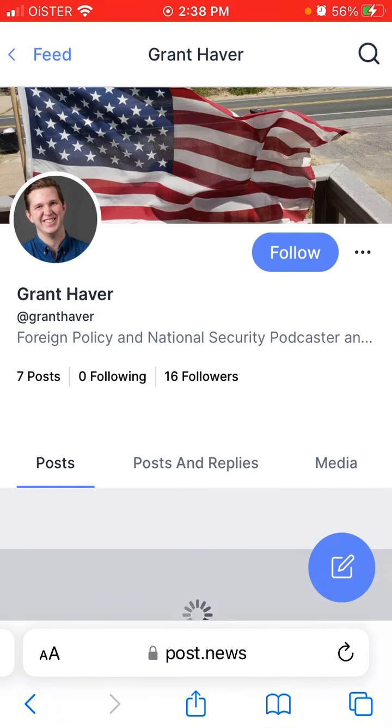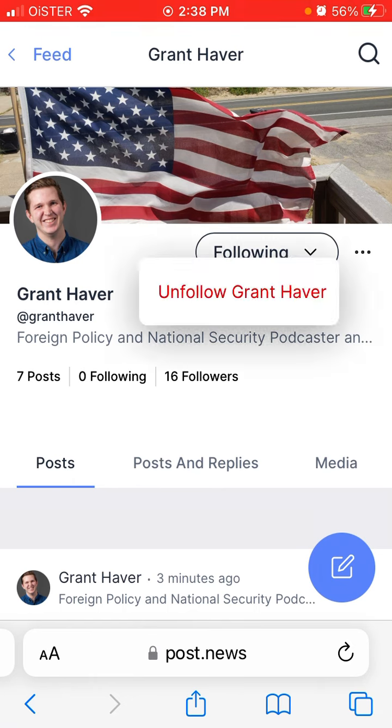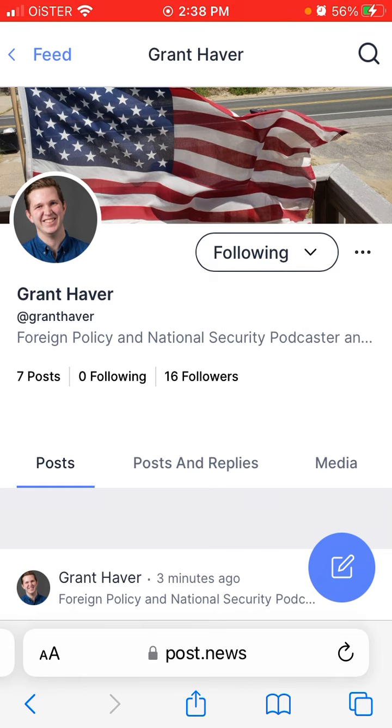You can go to any profile, tap follow or unfollow, and use the three dots to share a profile or flag and report it. As you can see, people don't have thousands of followers yet — people are just giving this app a try.